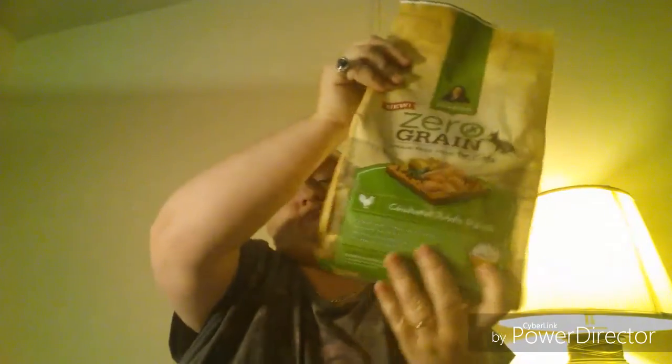Look for Rachel Ray Nutrish Zero Grain potato and chicken recipe where you shop for your family's groceries. So that's it, guys — that's my Influenster box. I can't wait to try it. My cats have had her other cat food before, so I know it sits well with them. There's no reason why this wouldn't be an easy transition. It even tells you how to switch your cat's food if you want.